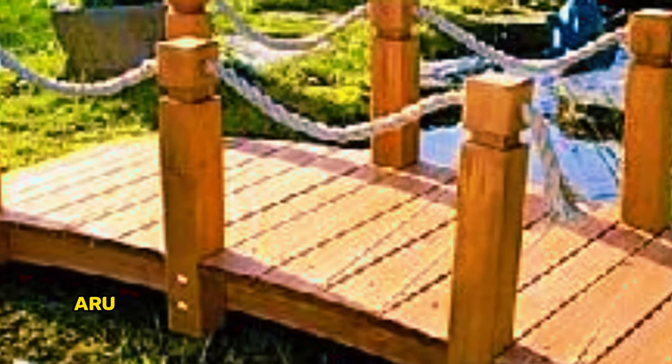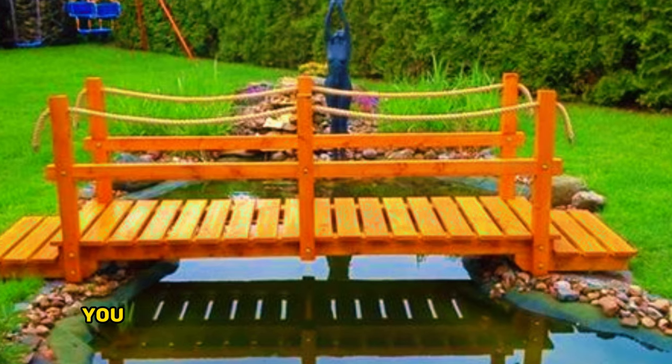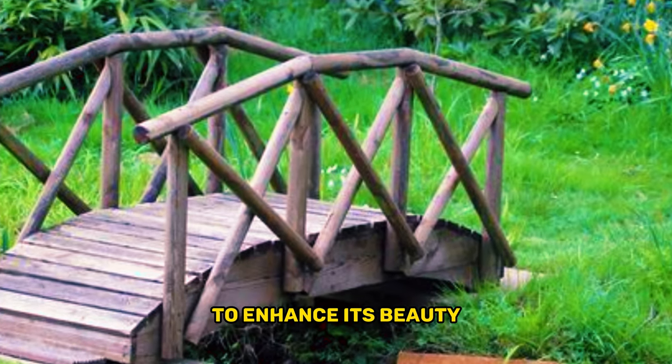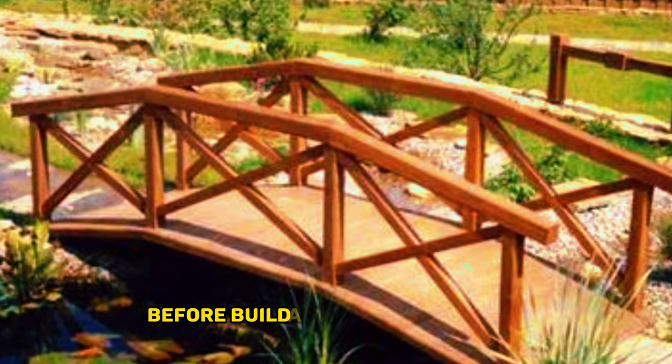You can also choose to place some gorgeous landscaping around your garden or backyard to enhance its beauty. The first thing you have to consider before building this sort of pond is the availability of space.